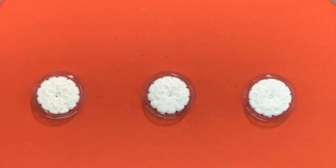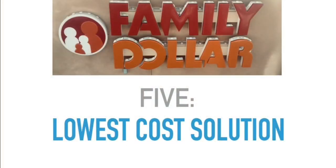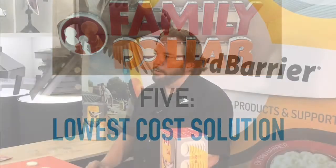The best part of all — number five — it's the lowest cost solution that you're going to find in bird control today. Modern bird control from Bird Barrier. So there you go, five things that you need to know about Optica.